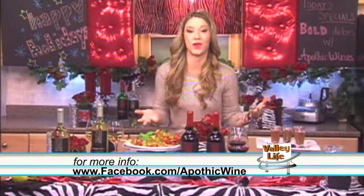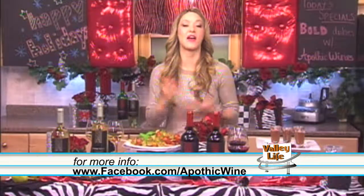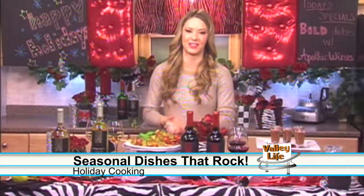So for this holiday season, don't drive yourself crazy — just create a bitchin' buffet. You can find all these recipes and more at facebook.com/apothicwine. And you can check my show out, Bitchin' Kitchen, on Cooking Channel every Wednesday night at 10 p.m. Eastern.